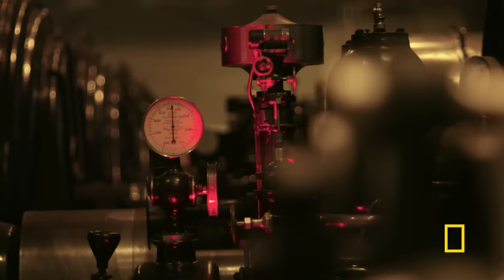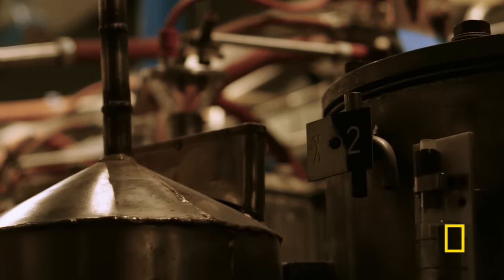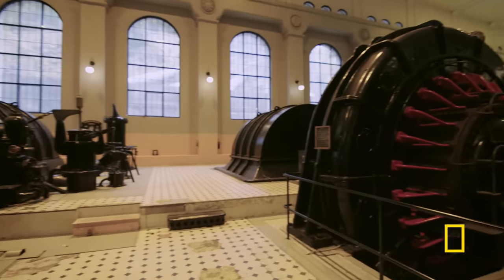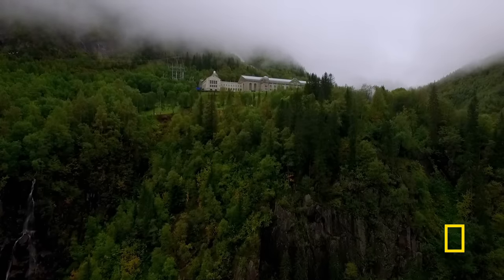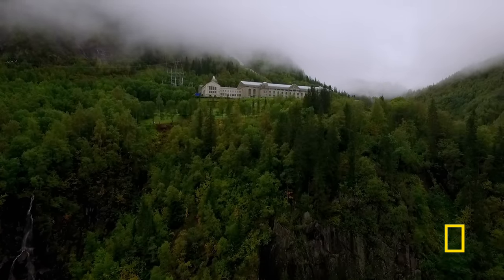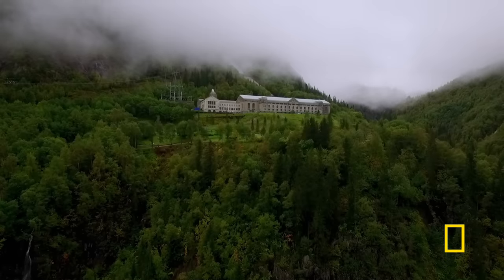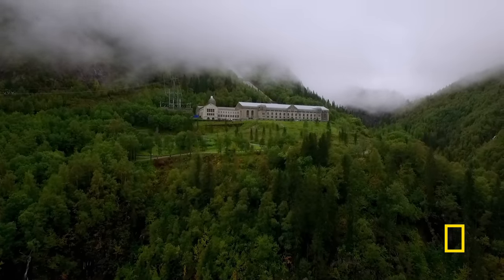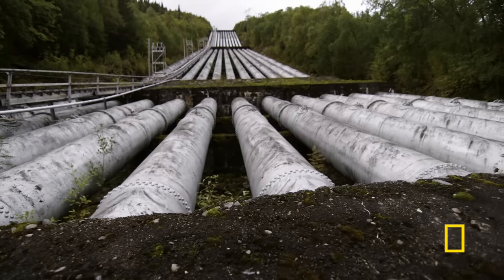Heavy water was a vital component of the German attempt to get their nuclear reactor to work. It is chemically hydrogen, but it's heavier — twice the weight. The world's largest producer of heavy water is near Lake Tin in Norway: the Mork Power Plant, once the world's largest hydroelectric power station. It's this energy that powers the creation of the precious heavy water.